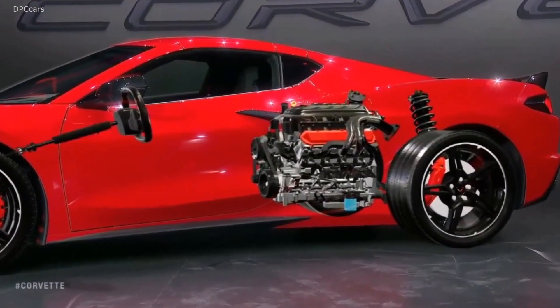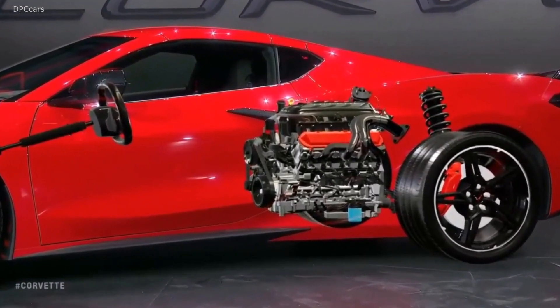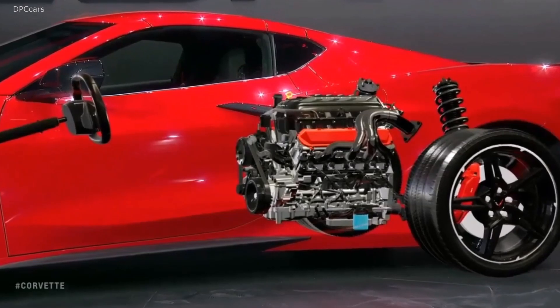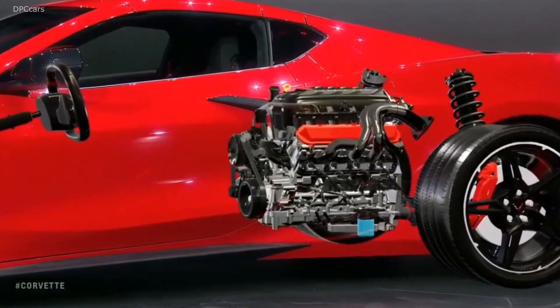With the performance exhaust, it was recently SAE certified at 495 horsepower and 470 foot-pounds of torque, making this the most powerful Corvette Stingray ever.